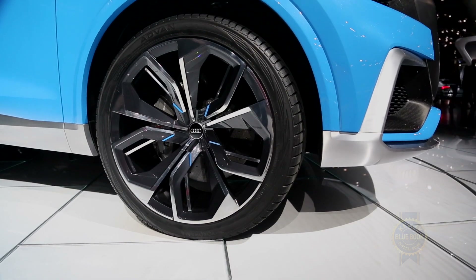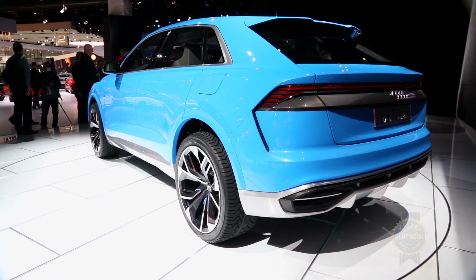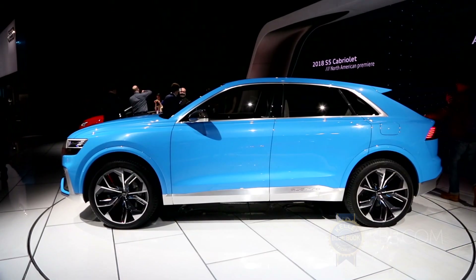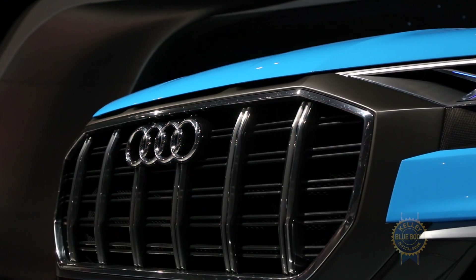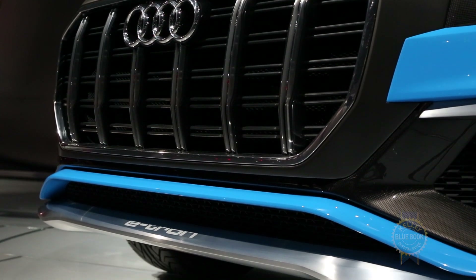Riding on an adaptive air suspension, the Q8 concept utilizes a quattro all-wheel drive system that sends power from its 333 horsepower gasoline engine and 100 kilowatt electric motor to the ground. With their combined motivation, the Q8 accelerates from 0 to 60 in a claimed 5.4 seconds. Feeding that electric motor is a lithium-ion battery pack that enables roughly 37 miles of gasoline-free driving.